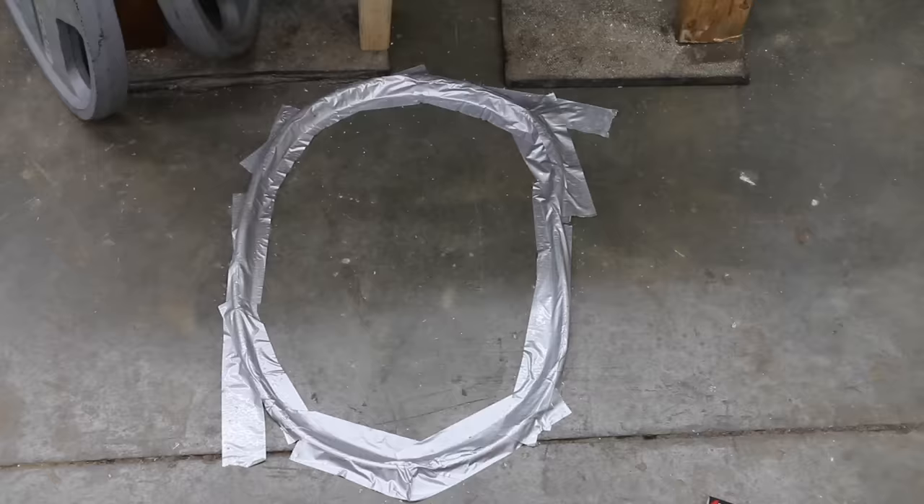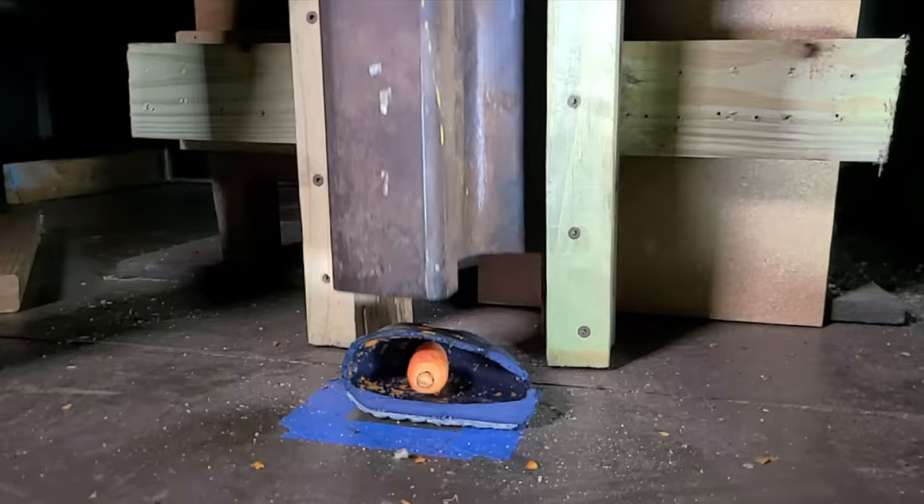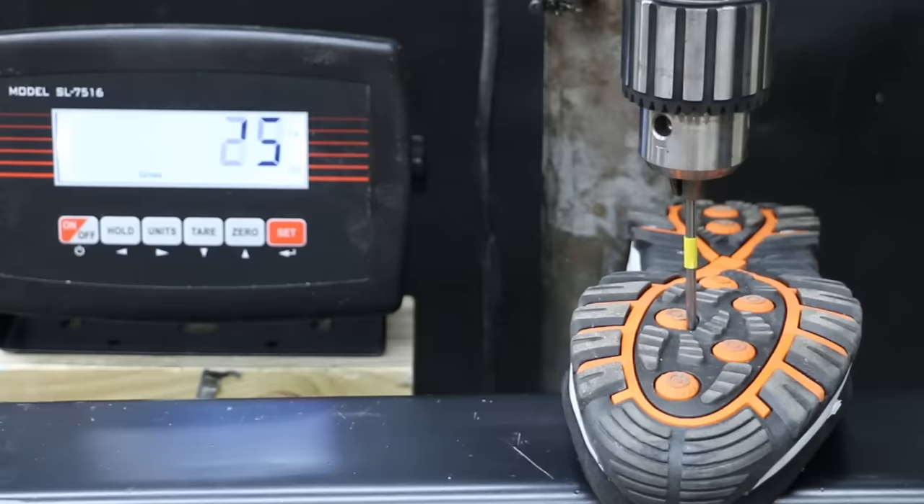We'll see which boots offer the best traction on both dry ground as well as oily surfaces. Then we'll see which one offers the best protection against electrical hazards, which ones offer the best toe protection, and which boots offer the best protection against sharp objects.